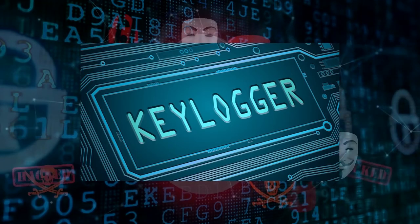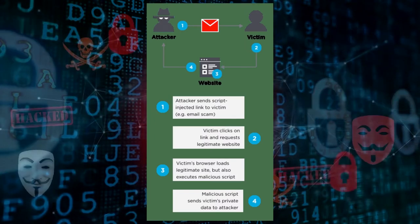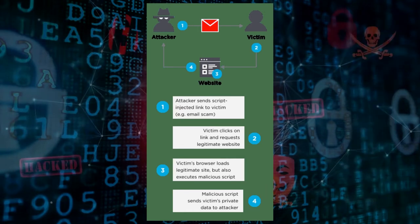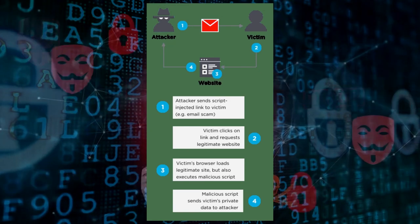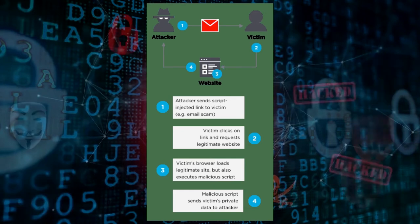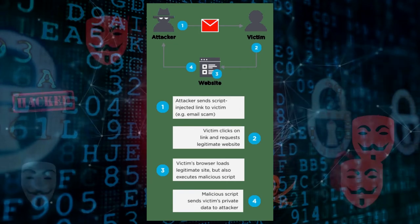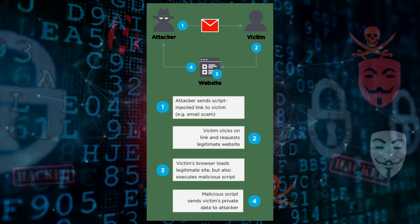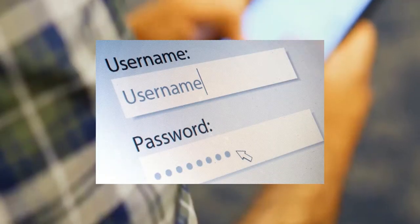The third one is keyloggers. The attacker will send a script-injected link to the victim, such as an email scam made by the attacker. The victim will click on the link and request the legitimate website. The victim's browser loads the legitimate site but also executes a malicious script. The malicious script sends the victim's private data to the attacker, so the attacker will know all data keyed in on the website, such as passwords, usernames, and emails.